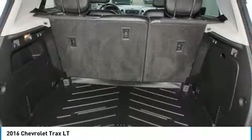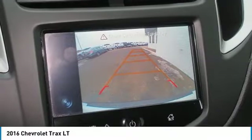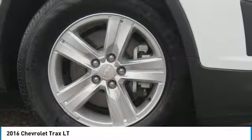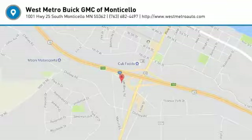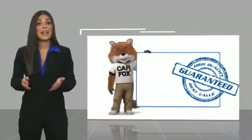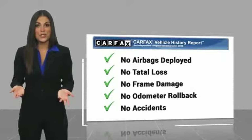Take this vehicle for a spin and see why so many shoppers are now proud owners. This is a one owner vehicle with a Carfax vehicle history report. Be sure to find a complimentary copy of this report online or contact the dealership.